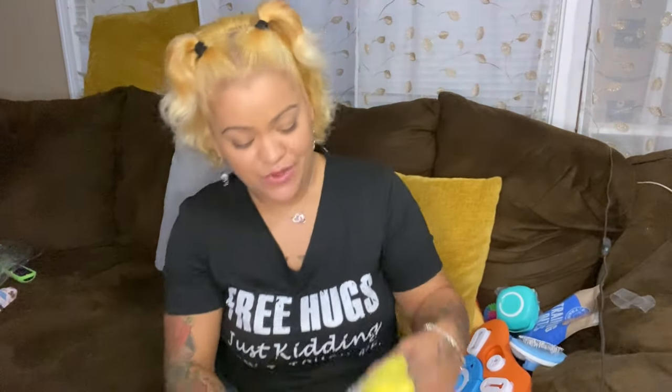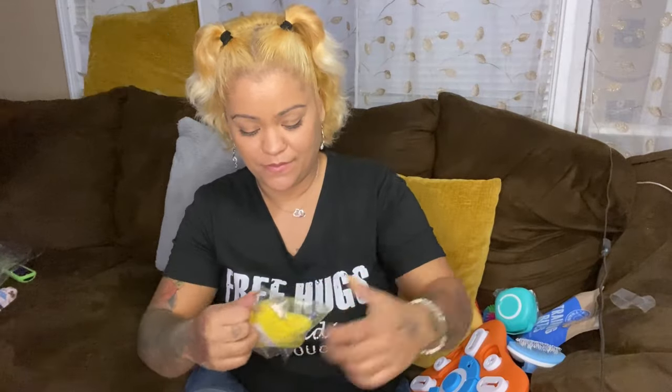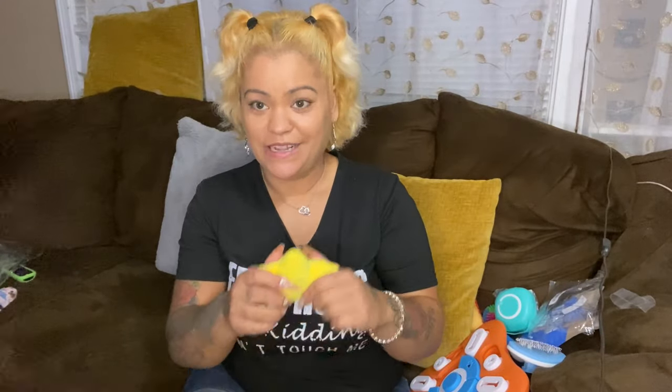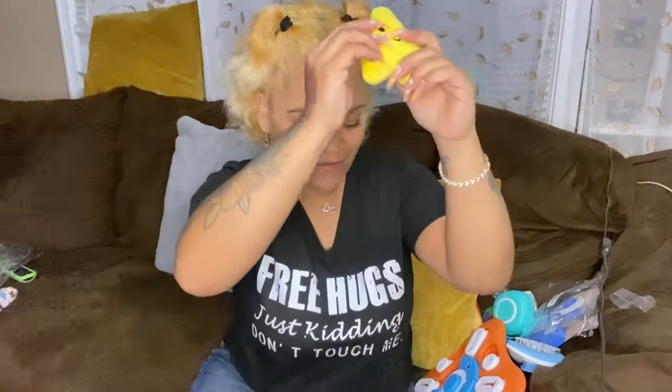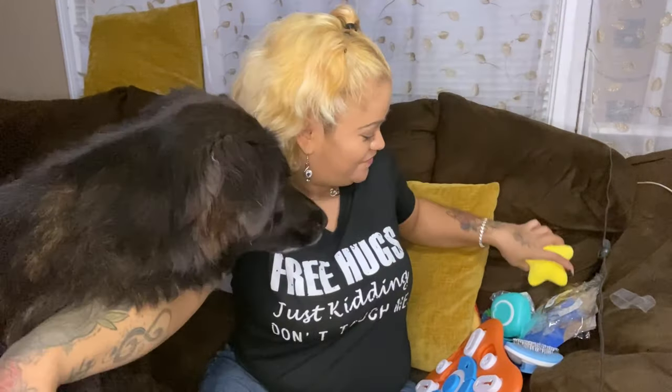Then we have another squeaker — it's a star shape, and it was $1.29. It's got this cute little face on there. Bella just wants it already. So this is the last item, and then we'll put everything to the test to see how well they like it.